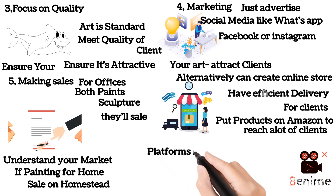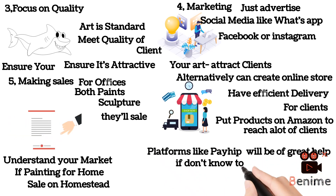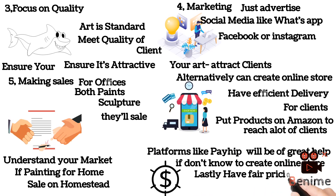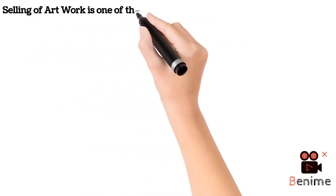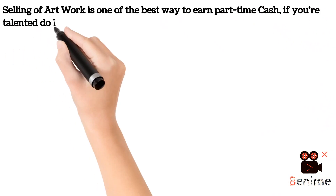Platforms like Payhip will be of great help if you don't know how to create an online store. Lastly, ensure you have fair pricing. Selling artwork is one of the best ways to earn part-time cash, and if you are talented, you can decide to do it full-time. Make sure you have access to a wide market for more sales, and build a name in the market.